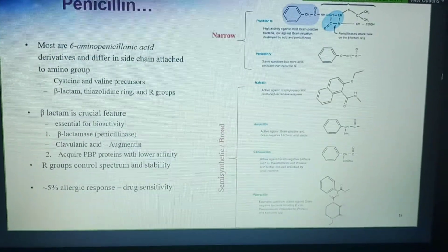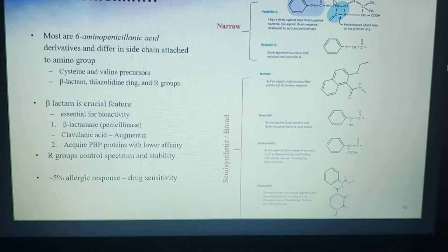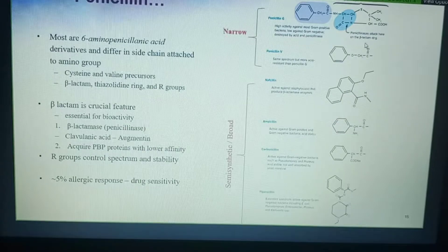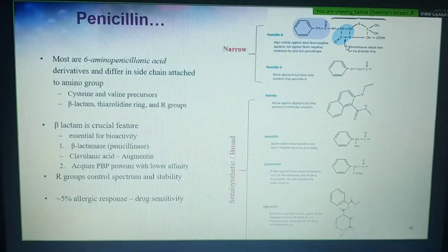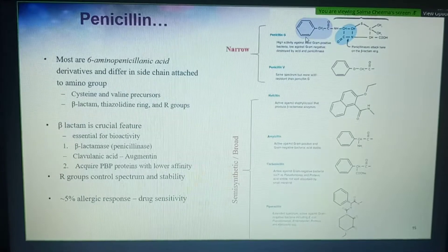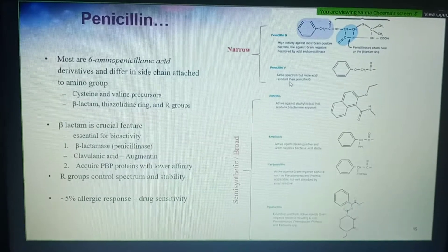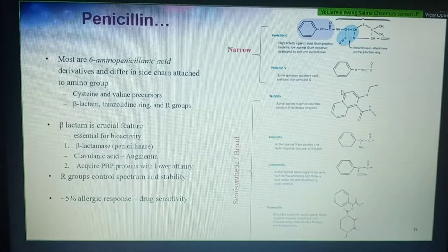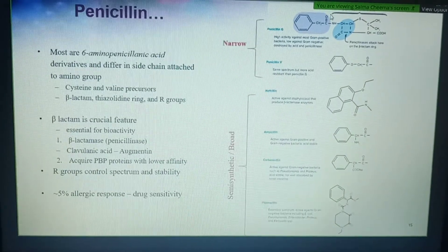When you look at penicillins structurally, they have an active component referred to as 6-aminopenicillanic acid, and it has a ring-like structure called a beta-lactam ring. This is their active structure. They also have a thiazolidine ring and an R-group. The various penicillin drugs differ from the original penicillin only in that R-group. This is the active group for this drug.